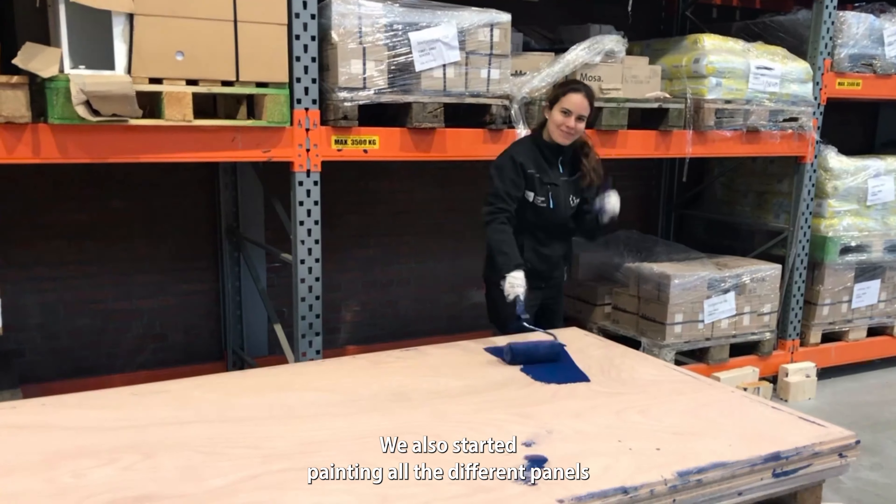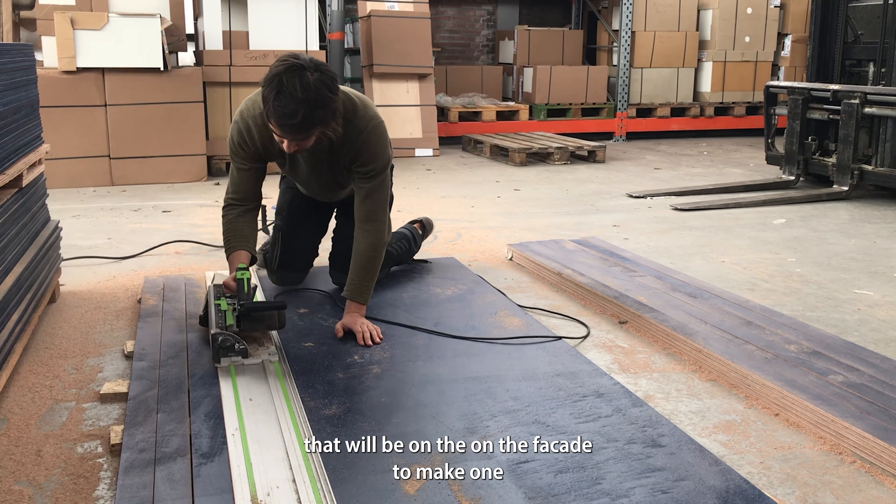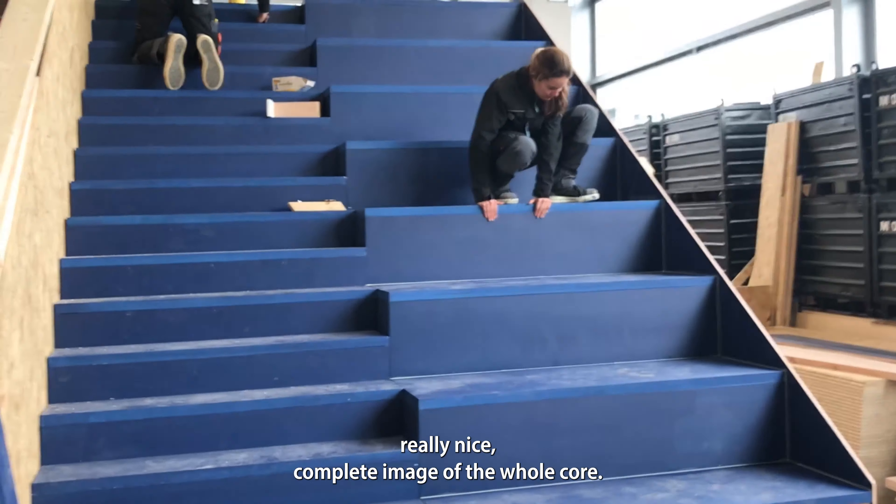We also started painting all the different panels that will be on the facade to make one really nice complete image of the whole core.